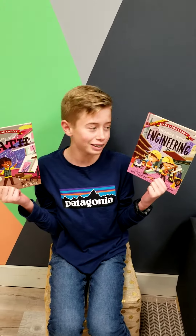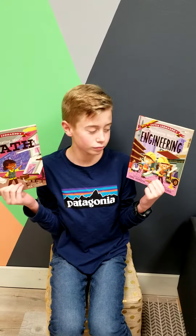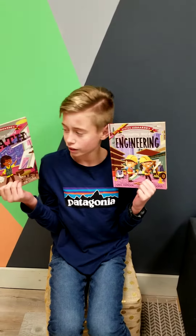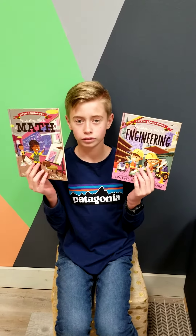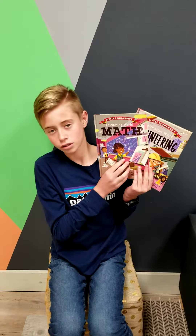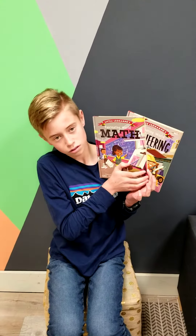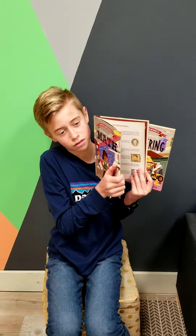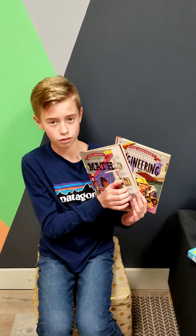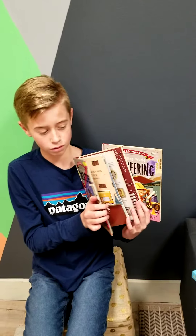Ian is carrying one of the older reader collections. This is called the Little Leonardos. They cover math, science, art, engineering, and space. I think there are like seven or eight in the collection, but they're for your older readers — just really fascinating facts about any of these subjects.